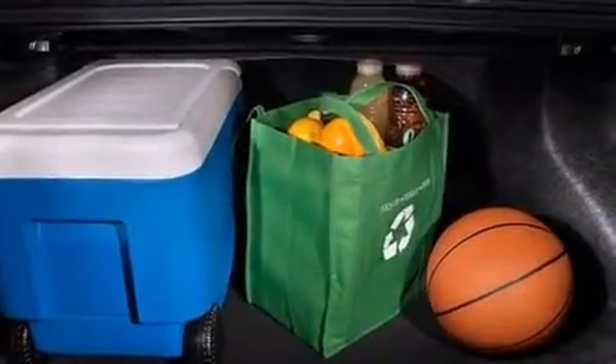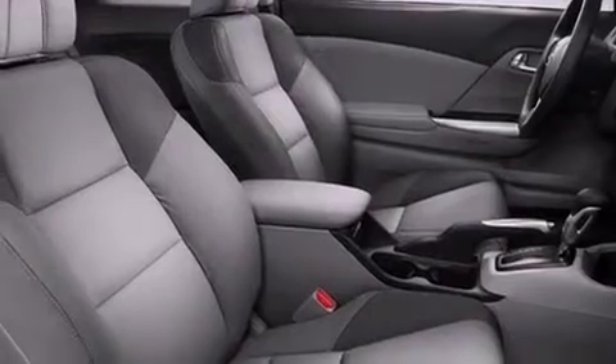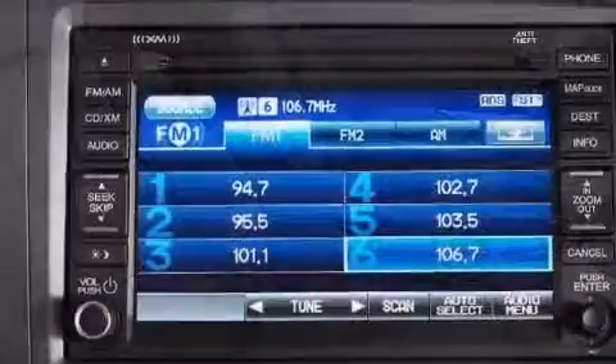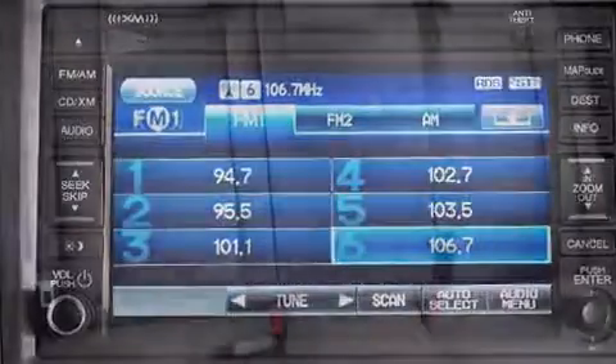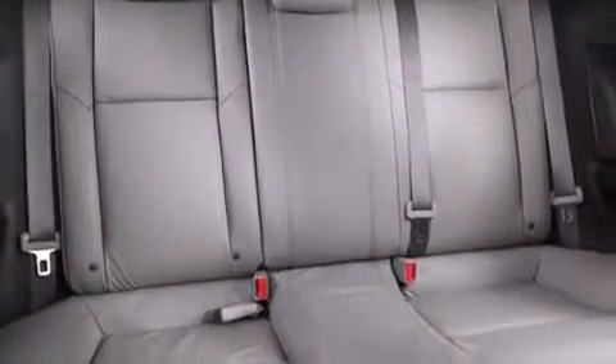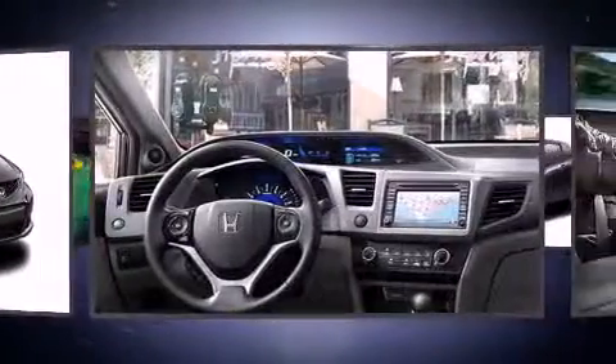All of the premium features expected of a Honda are offered, including one-touch window functionality, a trip computer, remote keyless entry, and the power moonroof opens up the cabin to the natural environment. Premium sound drives seven speakers, providing you and your passengers a sensational audio experience.